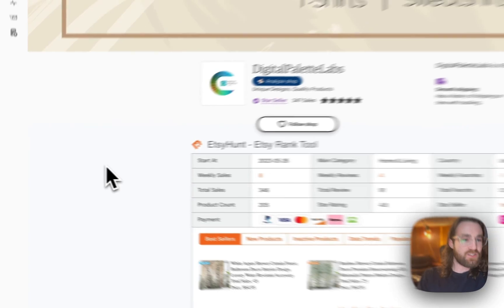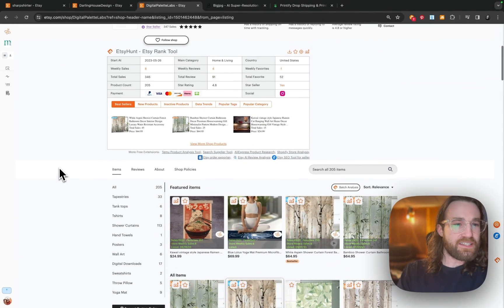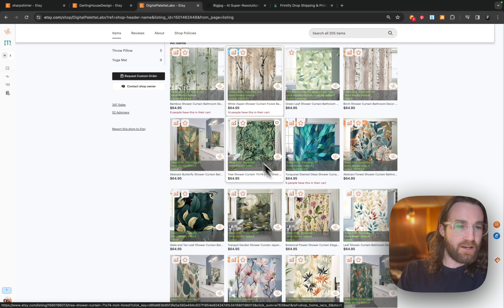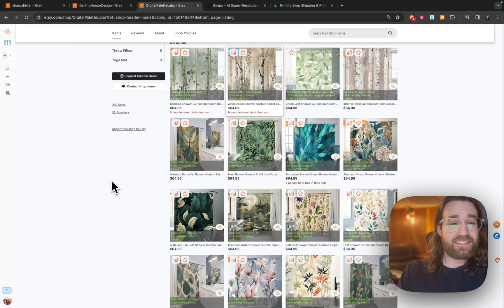Digital Palette Labs started in 2023 and they're already getting eight weekly sales. They have shower curtains here — a lot of their best sellers have 14 people with it in their cart, six people, eight people. These are all examples of listings that are definitely in demand and doing well for this particular seller.